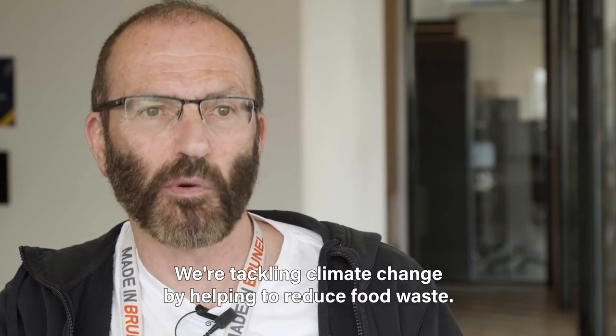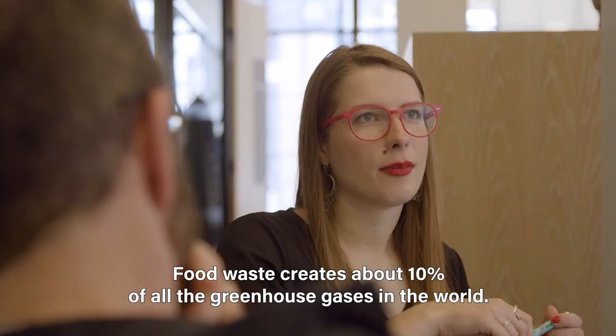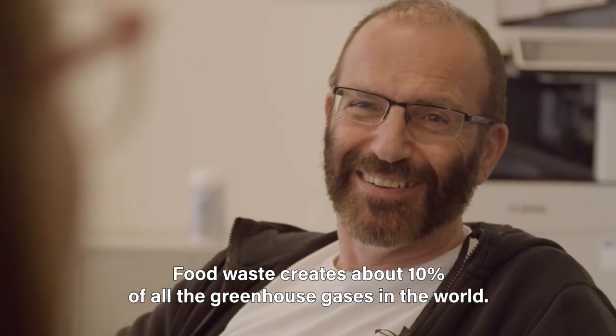We're attacking climate change by helping to reduce food waste. Food waste creates about 10% of all the greenhouse gases in the world.